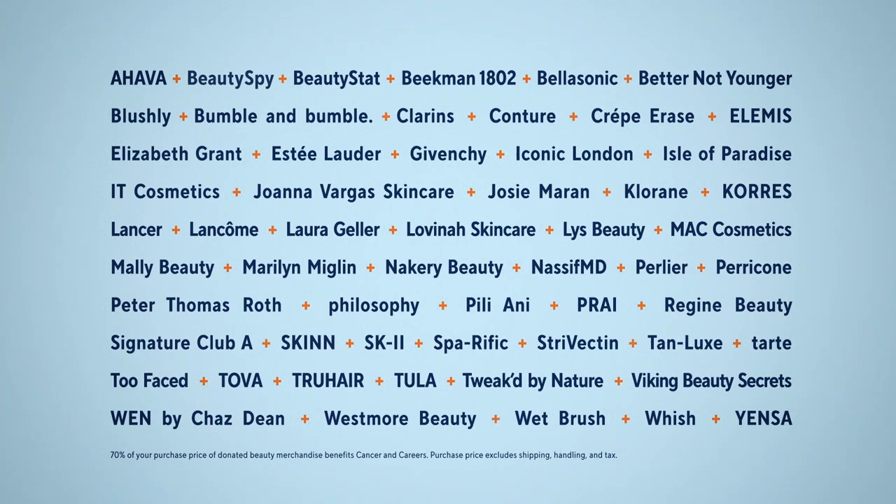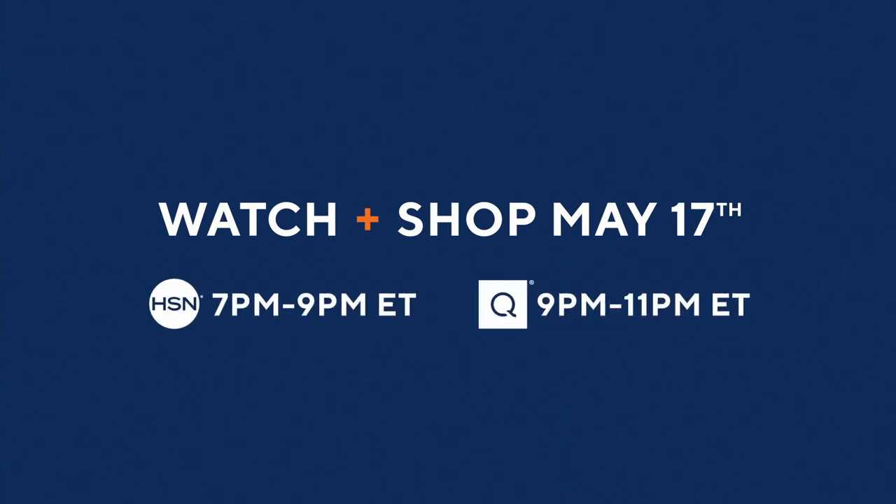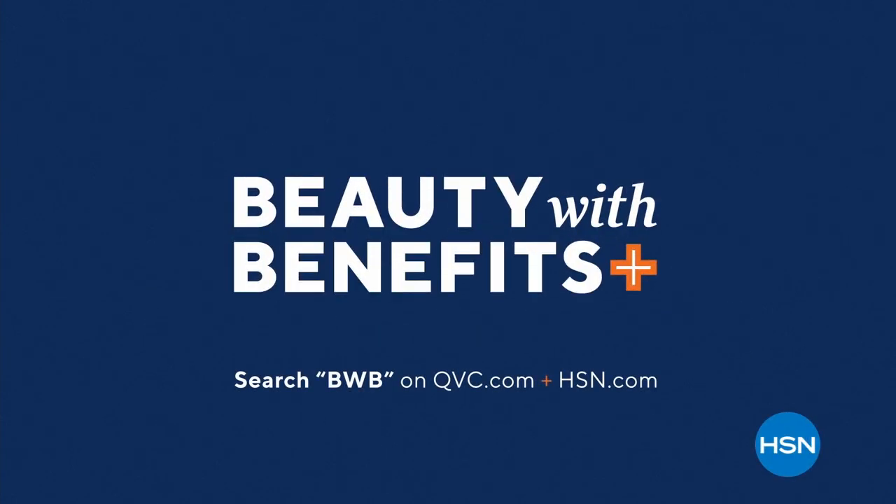Shop at both QVC and HSN and you'll get a gift with purchase as our thanks. Watch live on May 17th on QVC and HSN. Learn more and shop now.